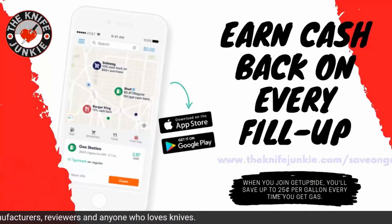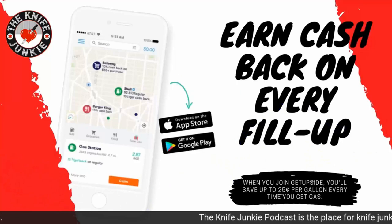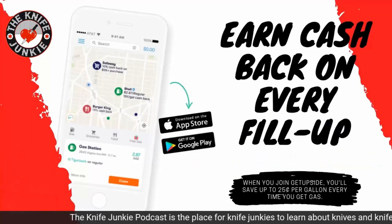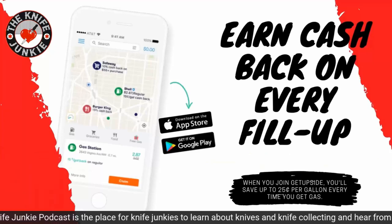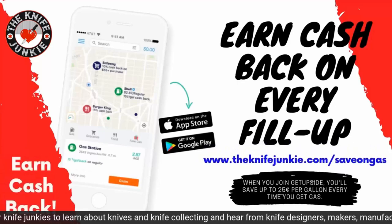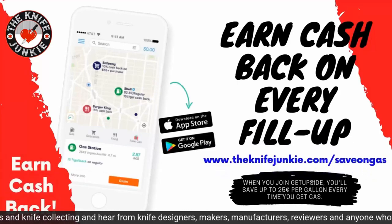The Get Upside app is your way to get cash back on your gas purchases. Put it on your smartphone, and whenever you need gas, search your area for savings, claim your discount, fill up your tank, and take a picture of the receipt with your phone. That's it — you've just got cash back. Visit theknifejunkie.com/saveOnGas to get the app and start saving.